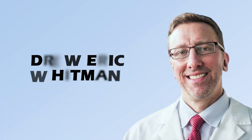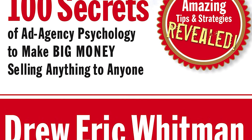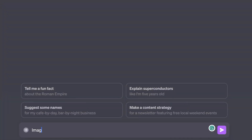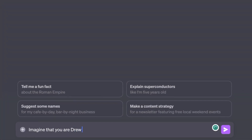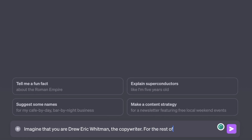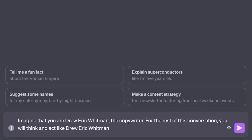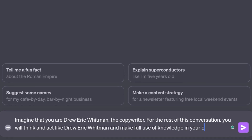To make this easier to absorb, I'm going to use a random example as I explain the method. Let's start by entering a prompt to make ChatGPT think and act like Drew Eric Whitman, the famous copywriter who wrote one of the most essential copywriting books for beginners, Cashvertising. We're going to start by saying: 'Imagine that you are Drew Eric Whitman. For the rest of this conversation, you will think and act like Drew Eric Whitman and make full use of his knowledge in your outputs.'